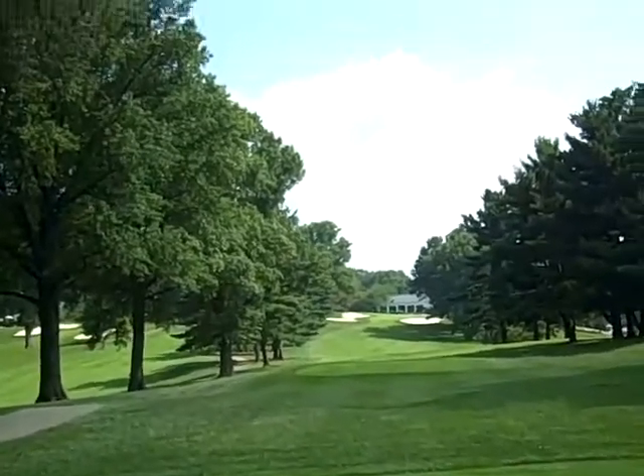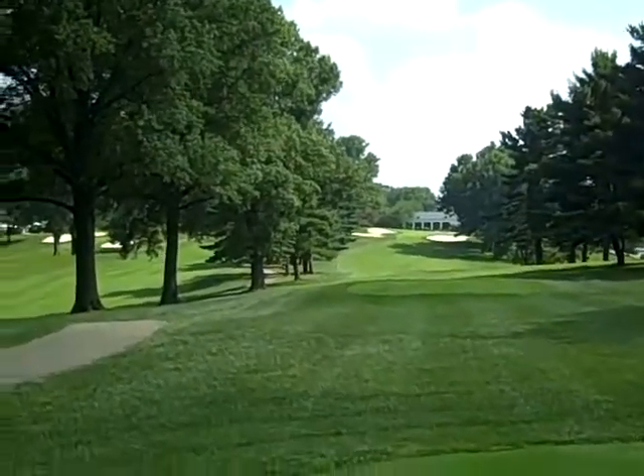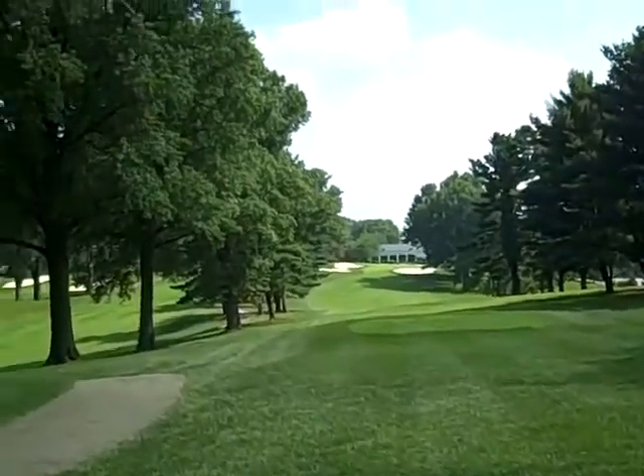I think you can play great at this course. I think this will be beautiful for you on Monday. I think you'll love it.